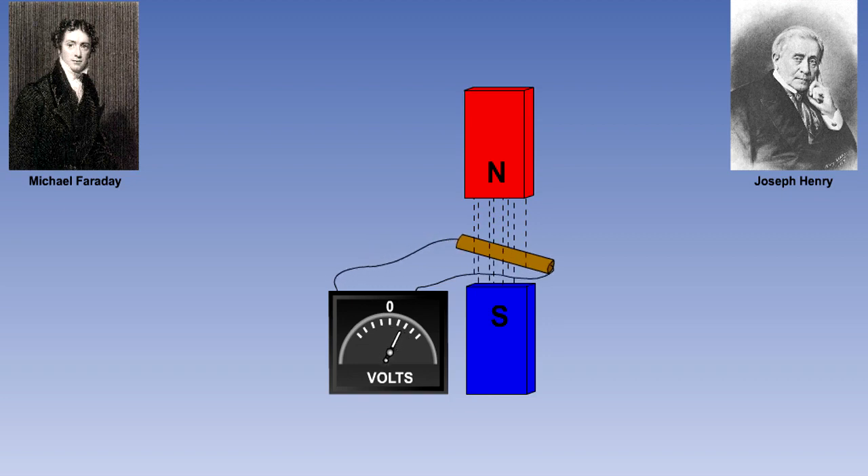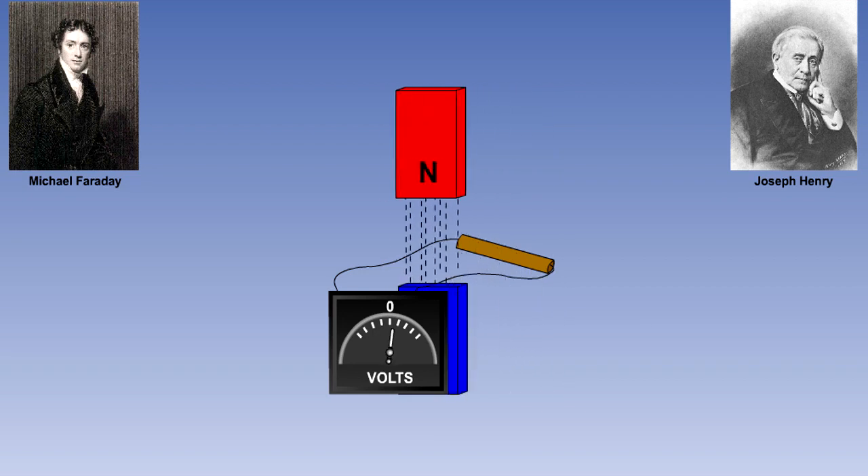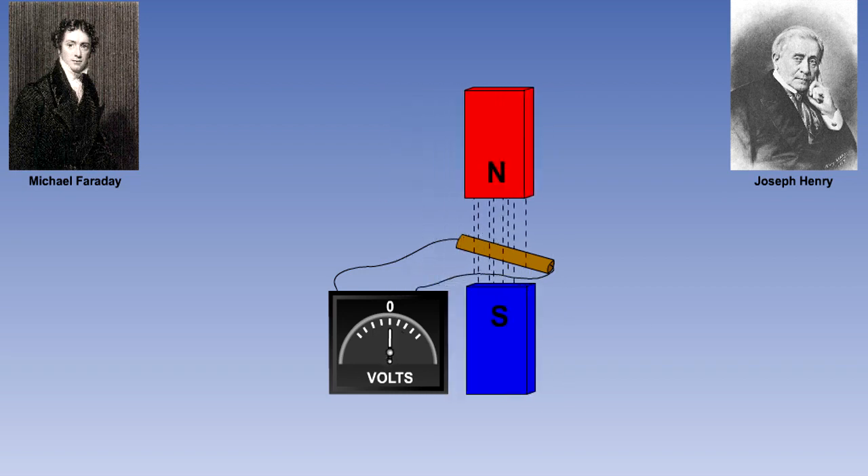An EMF is induced into a conductor for as long as the conductor keeps cutting through the field. If the conductor stops cutting through the lines of flux, the induced EMF ceases. It does not matter whether the conductor or the magnetic field is moved, as long as there is relative movement between the two. If, however, the conductor is moved parallel with the lines of magnetic flux, then no lines of flux are cut and no EMF is induced.